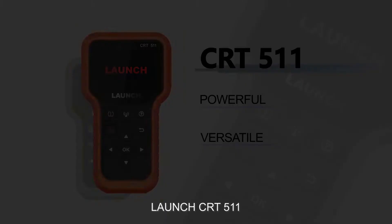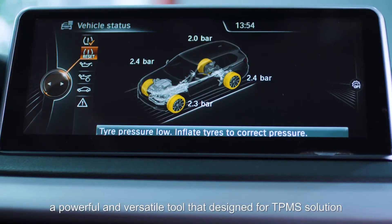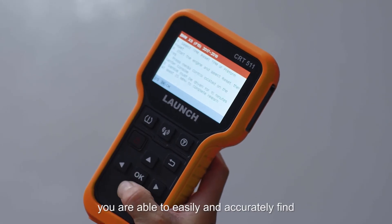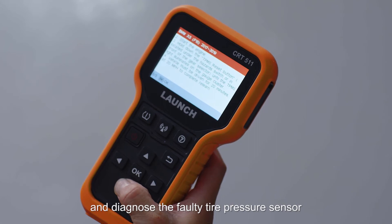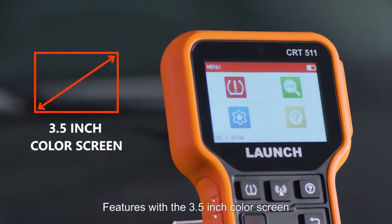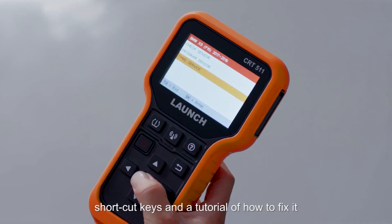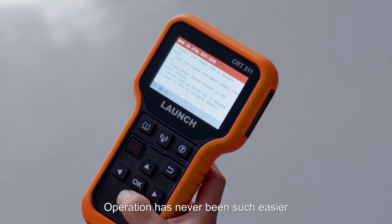CRT511 — Launch CRT511 is a powerful and versatile tool designed for TPMS solutions. With the CRT511, you are able to easily and accurately find and diagnose the faulty tire pressure sensor. It features a 3.5-inch color screen, user-friendly interface, shortcut keys, and a tutorial of how to fix it — operation has never been easier.